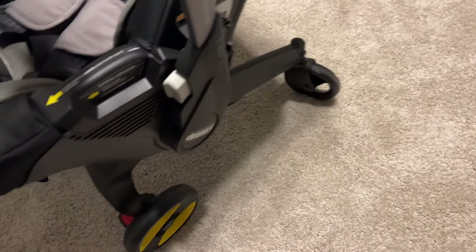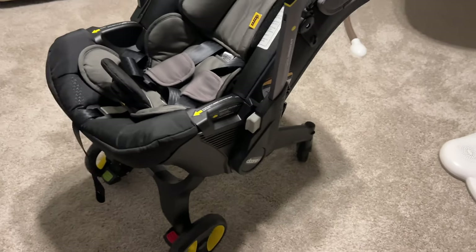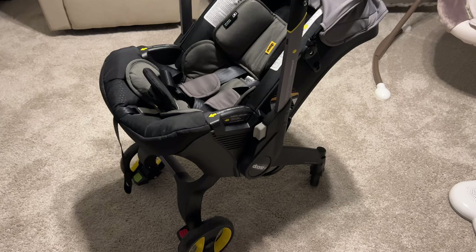You can see those back wheels pivot and move. The front wheels are always in line with the stroller. So first of all, you're probably wondering what the operation is like with the stroller. Let me show you how this works.